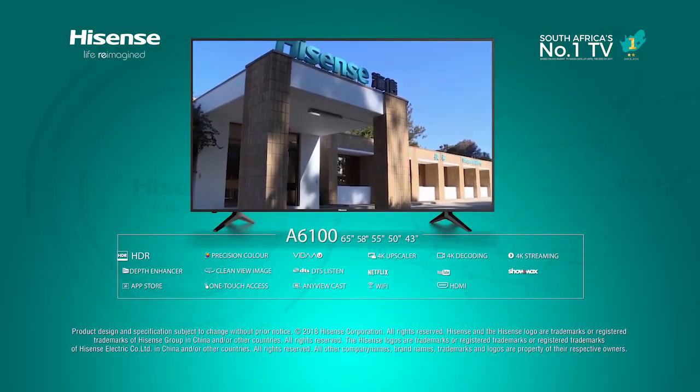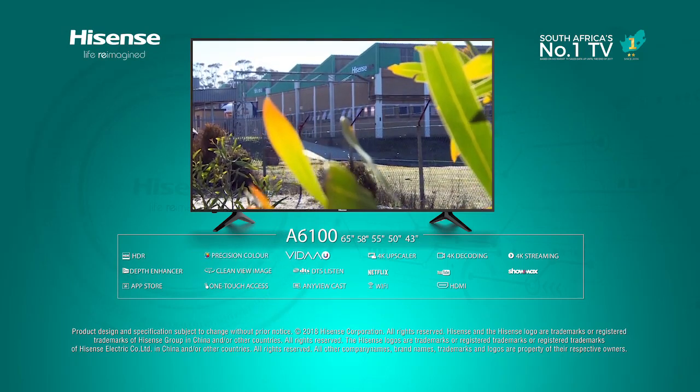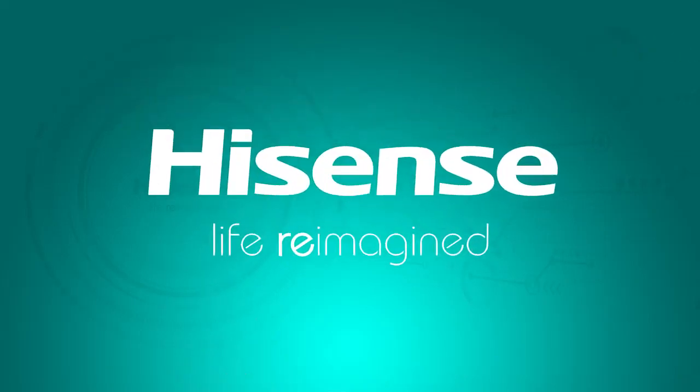These models are manufactured in a 27,000 square meter high-tech manufacturing facility situated in the Atlantis Industrial Park, Cape Town. Hisense — life reimagined.